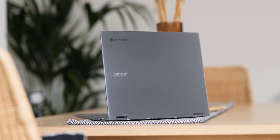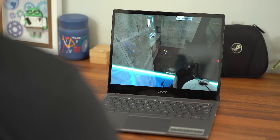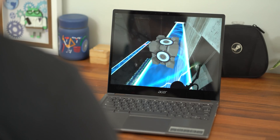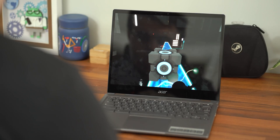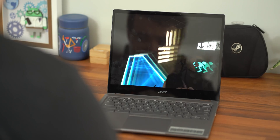Existing Chromebooks like the Acer Spin 713 weren't designed with local gaming as a priority, so the fact that Steam titles run as well as they do is genuinely impressive. In the short term though, the advantage is of minimal benefit. Being able to natively run Steam is useful in some cases — such as playing without an active internet connection or for simple single-player experiences. But given the limited power of Chromebooks and the limited number of machines that can run Steam for Chrome OS today, streaming services such as Stadia and GeForce Now are far better equipped to handle gaming at this point in time.